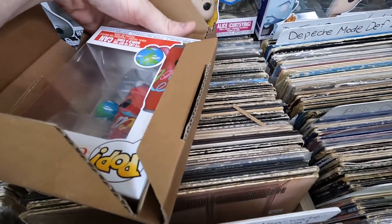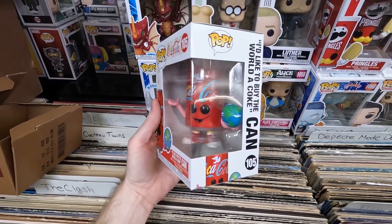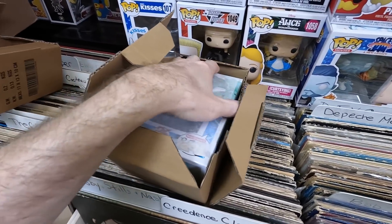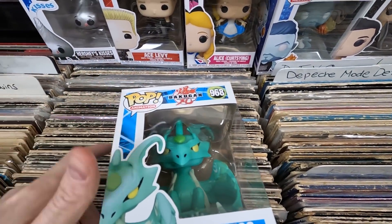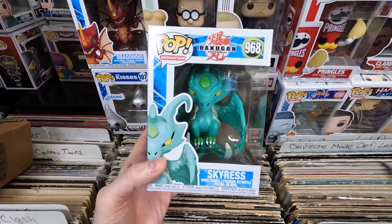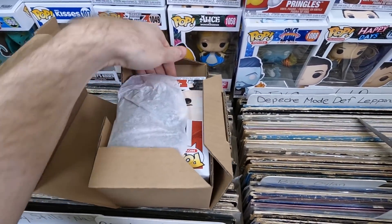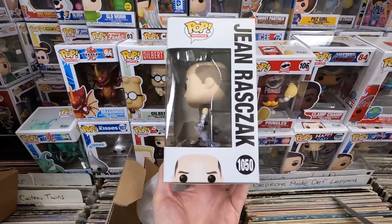Box twelve: the World of Coca-Cola can pop — love that one, really fun. Box thirteen: another Bakugan — Skyrus. That one looks amazing; I think these Bakugan pops are going to be pops of value in the future because they're really cool but currently under-demanded and underappreciated. Box fourteen: a Starship Troopers pop — Dizzy Flores. Love Starship Troopers, very cool pop.